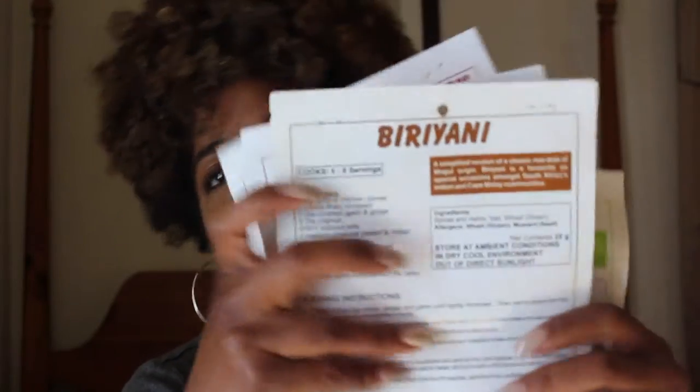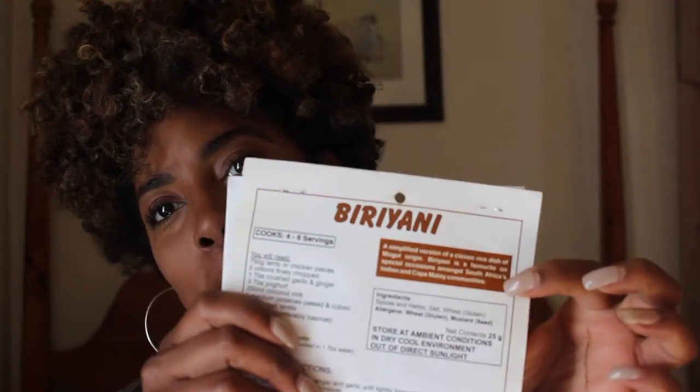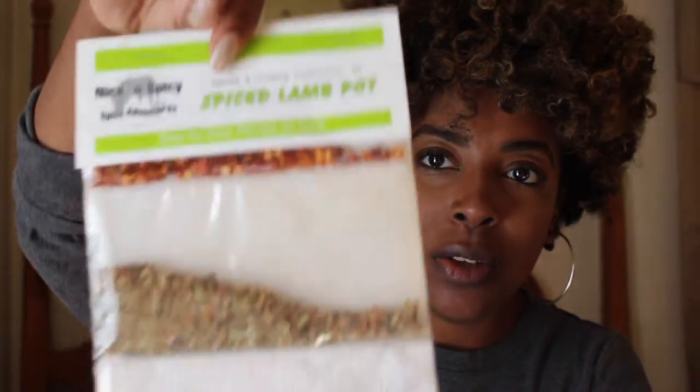Last but not least from the Watershed, I got a couple of spice packs. They come with a little detail of the meal on the back, preparation instructions, meat suggestions on what type of meat you should use, and then all of the spices you would need to complete the meal.